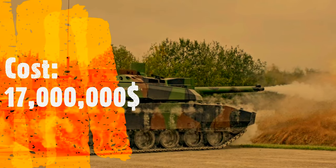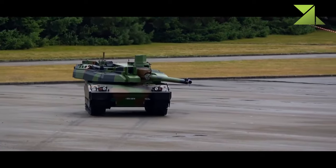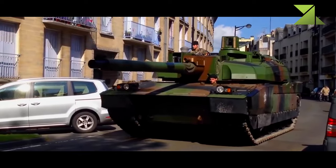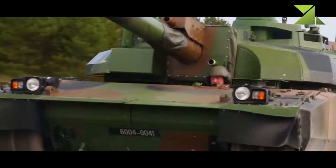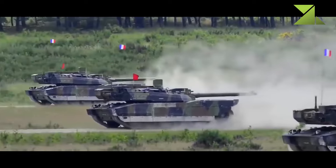Vehicles exported to the United Arab Emirates have many improvements, including a different engine, as these tanks were optimized for operation in tropical conditions. They are fitted with a proven German MTU MT883 Ka 500 diesel developing 1,500 horsepower.